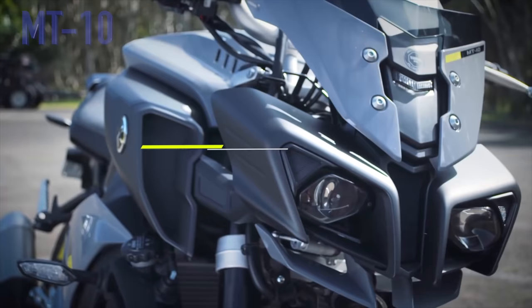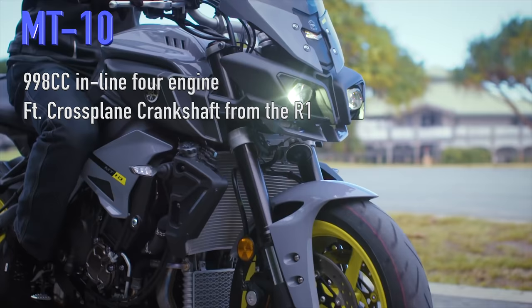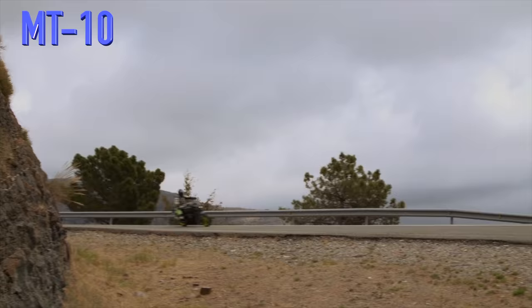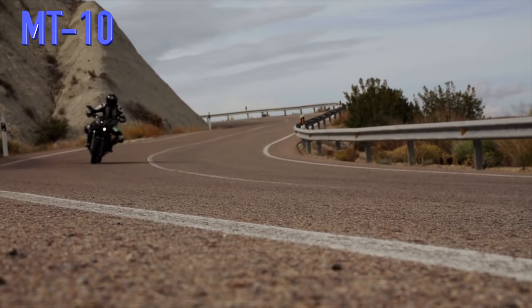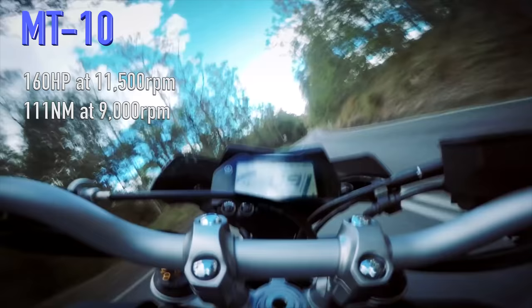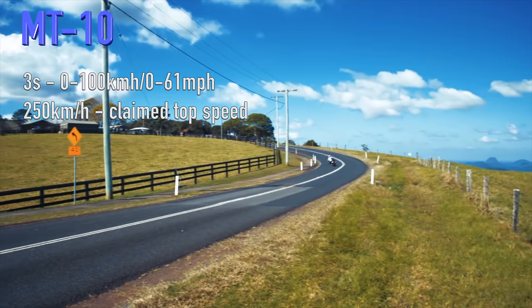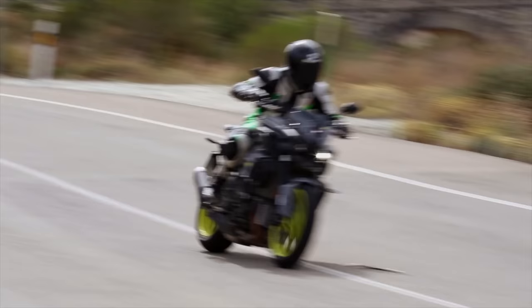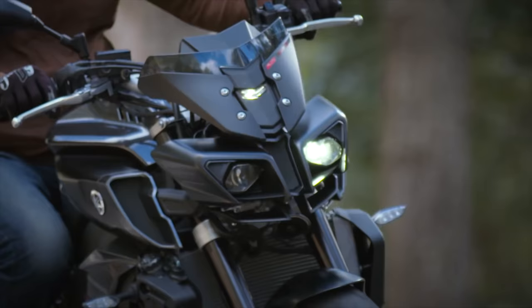The Master of Torque MT-10 is rocking a 998cc inline 4 that includes the same cross-plane crankshaft technology as the legendary Yamaha R1. This means that even though it's about 45cc smaller in overall size than the Kawasaki, it produces a higher 160hp at 11,500rpm and the same 111Nm of torque. That pushes the bike from 0–100 in 3 seconds and up to a claimed top speed of 250km/h. So while the Kawasaki does have the slightly bigger engine, the Yamaha comes out on top, having an extra 20 horses over its competitor — and that's quite a big difference.